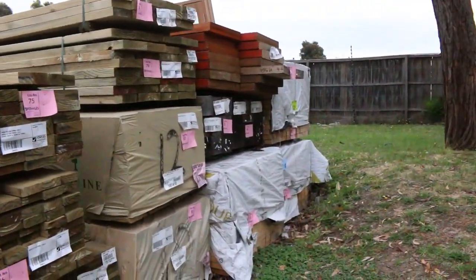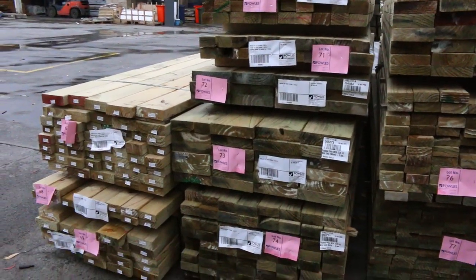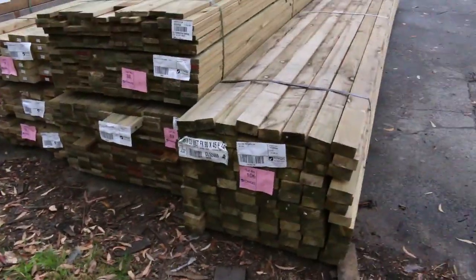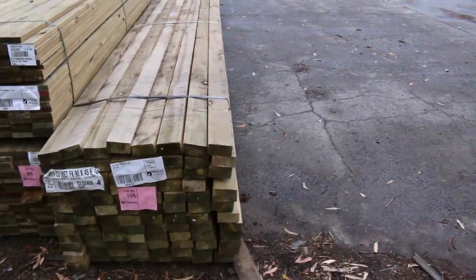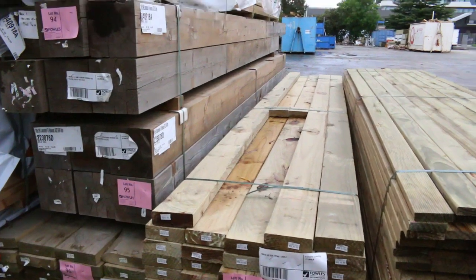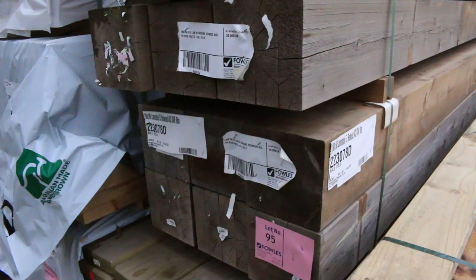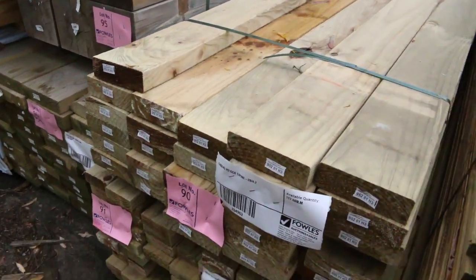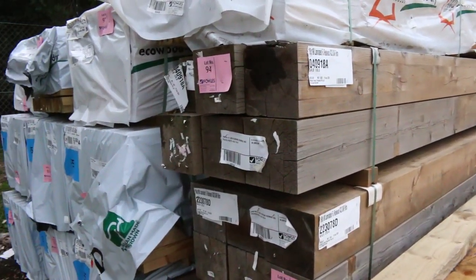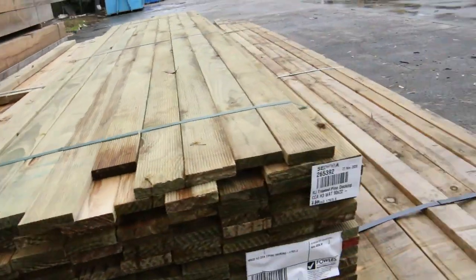Nice load of treated pine in here — 140 by 45, 90 by 45, 90 by 35, and more treated pine decking. Good variety of treated pine. There's a nice 6-metre pack of 90 by 45 treated, a couple more packs of decking, and some handyman-size packs of 140 by 45. Lot 96 is a pack of 190 by 45. Lot number 96 — half a dozen packs of 90 by 45 F5 6-metre long framing.